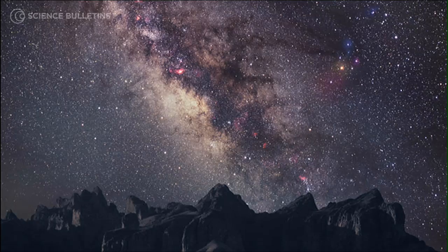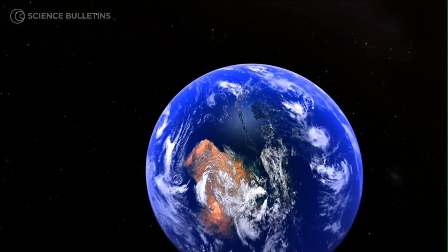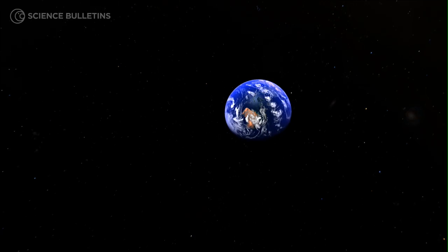People have a natural fascination with the night sky. They have a natural fascination to try to understand the world in which we live — the world in the grandest sense, not just the Earth. And astronomy teaches us something about how the Earth fits into the much larger scheme.